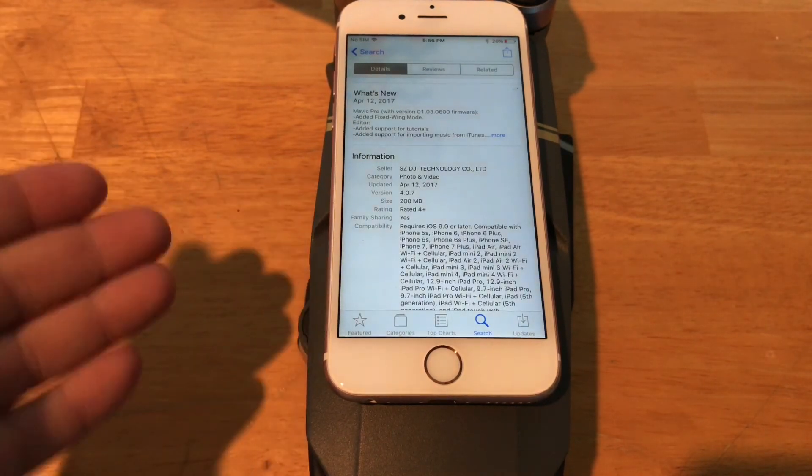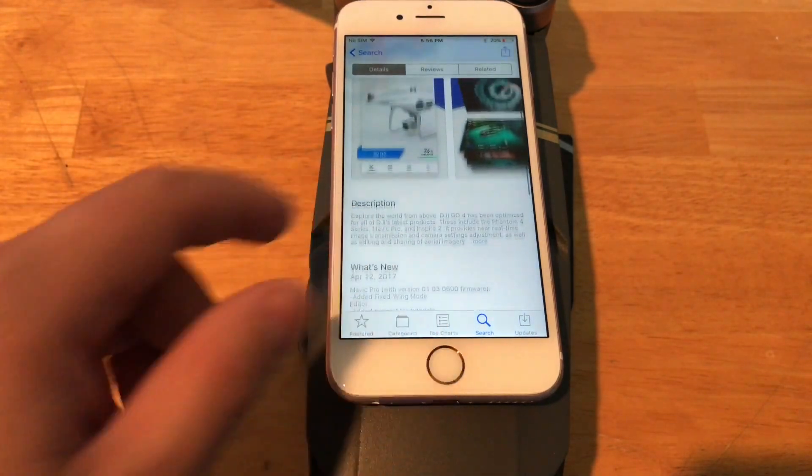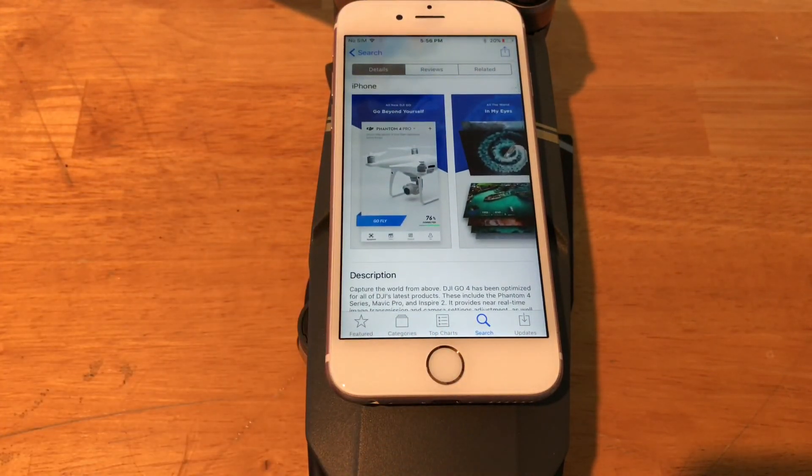If you want to look at the changelog, it's right on the App Store description. Let me know if you have any questions in regards to these new features in the comments below. Don't forget to thumbs up and make sure you subscribe, and turn on those notifications so you know when I post a new video. I'll also be doing a video shortly with my verdict on the Mavic since I've had it for a few months — is it worth the purchase? Make sure you tune in to find out. We'll talk to y'all later.